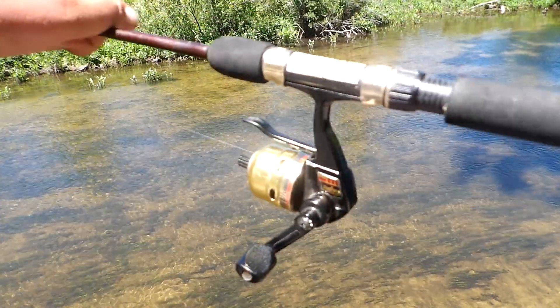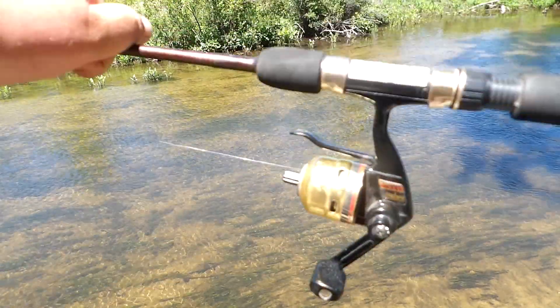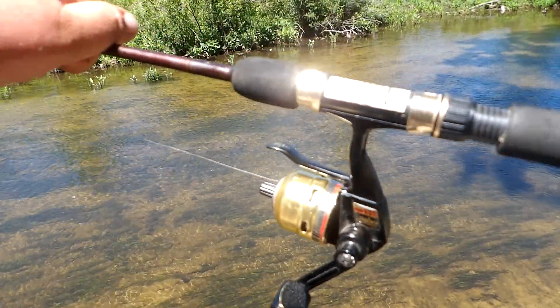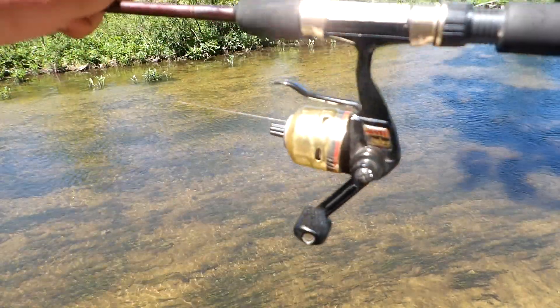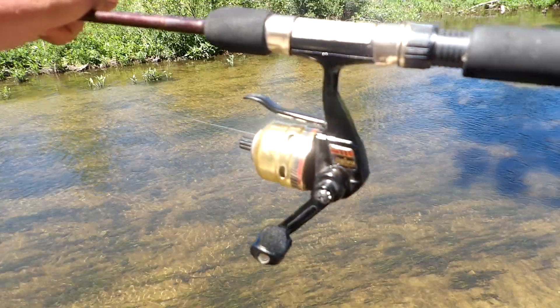It works about the same as an open reel. You pull that black lever there on top and cast it out. So it works about the same as the open face reel does.